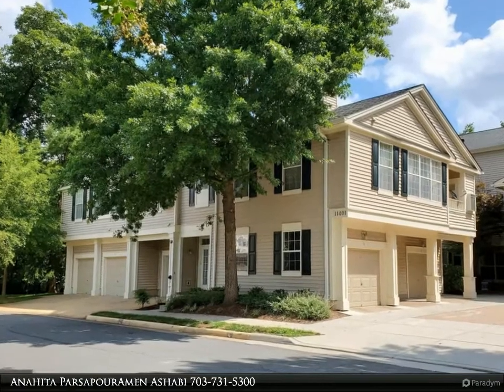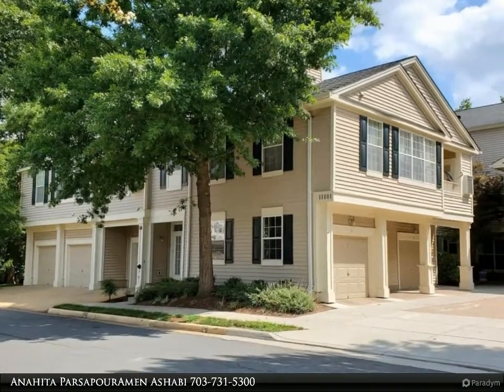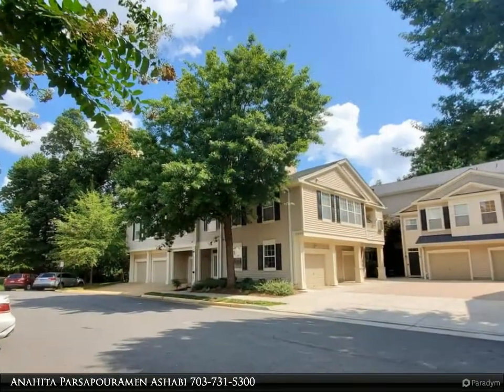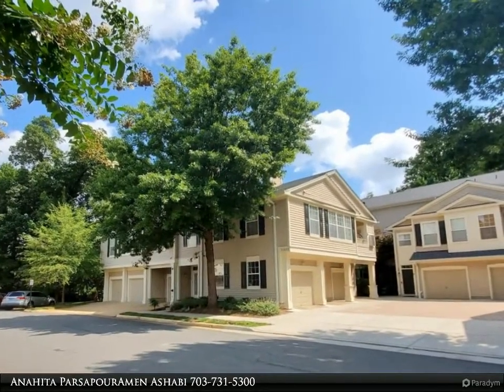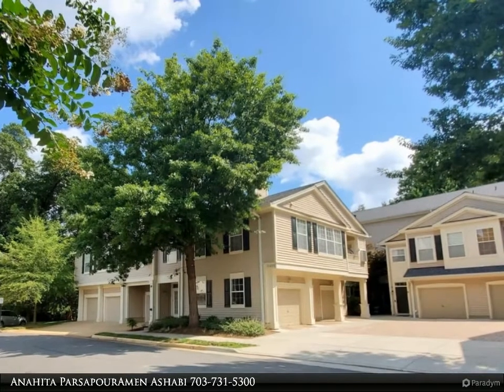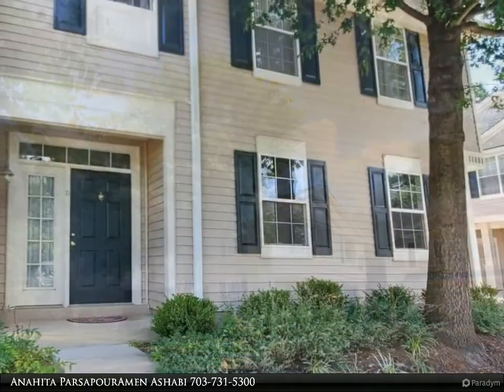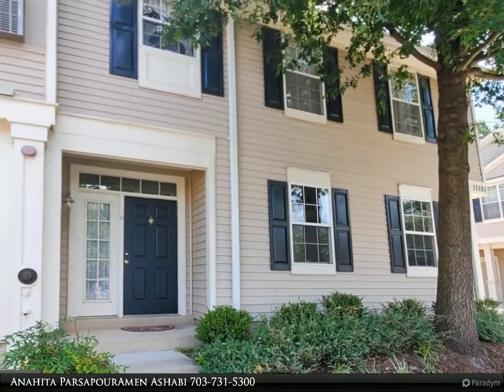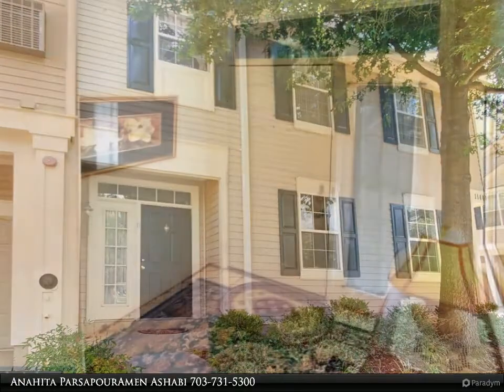Schedule online. For public safety, please use gloves, mask, and booties. Beautifully updated North Reston luxury condo in the desirable Sutton Ridge community. Enjoy bright and airy interiors complemented by high ceilings and a neutral color palette.